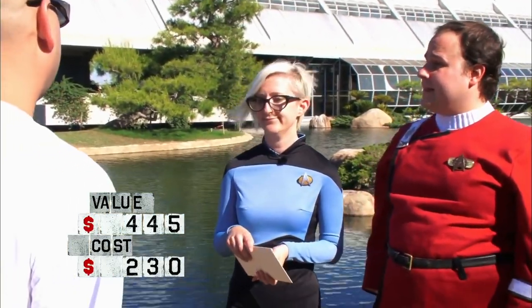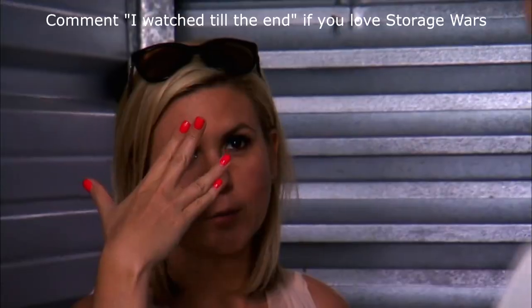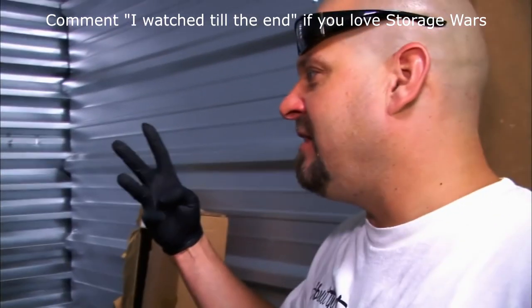The best part about that episode wasn't just knowing the couple benefited by over $3,000 for their locker, but seeing Brandy doing the Vulcan salute in true geek girl fashion.